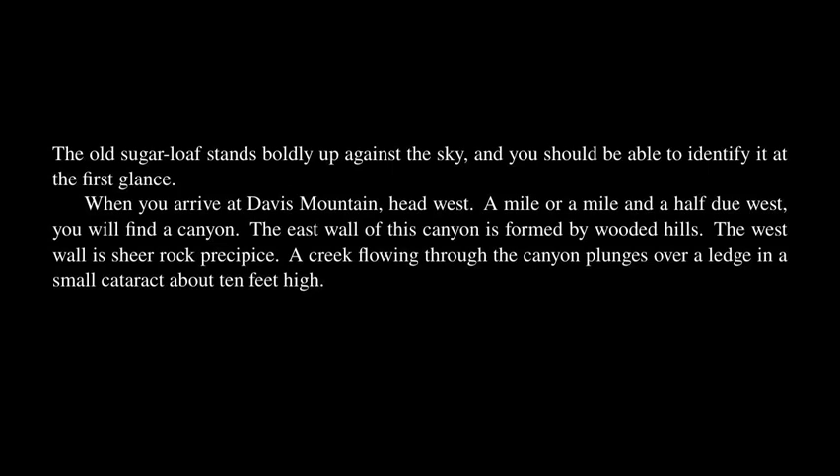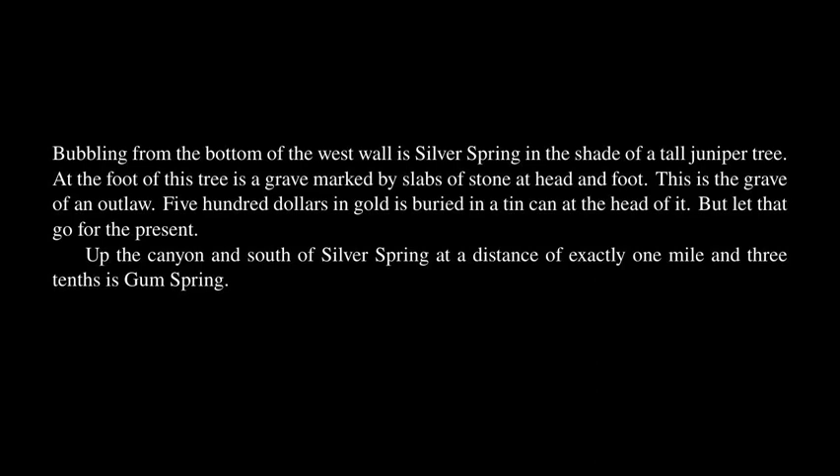The east wall of this canyon is formed by wooded hills! The west wall is sheer rock precipice! A creek flowing through the canyon plunges over a ledge in a small cataract about ten feet high! Bubbling from the bottom of the west wall is Silver Spring, in the shade of a tall juniper tree! At the foot of this tree is a grave marked by slabs of stone at head and foot!